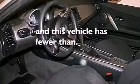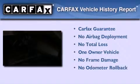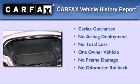This vehicle has less than 11,000 miles. This BMW has had only one owner, and it qualifies for the Carfax buyback guarantee.